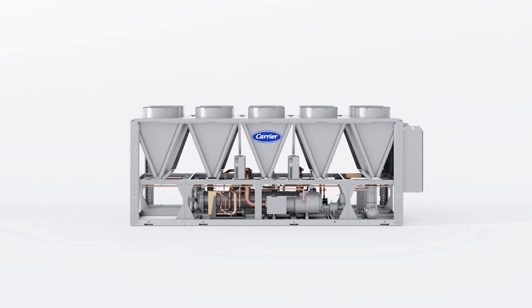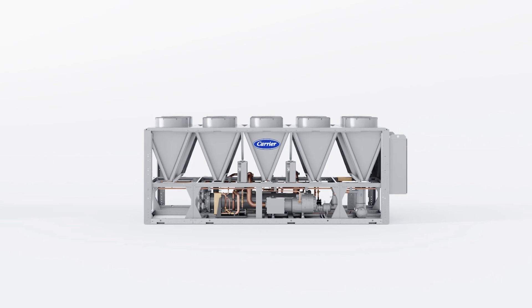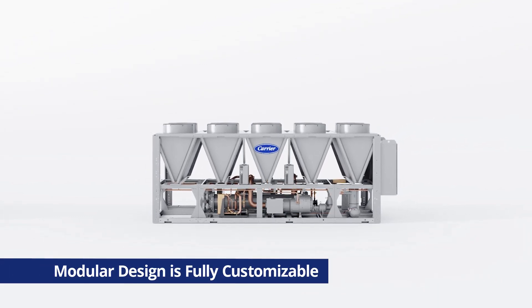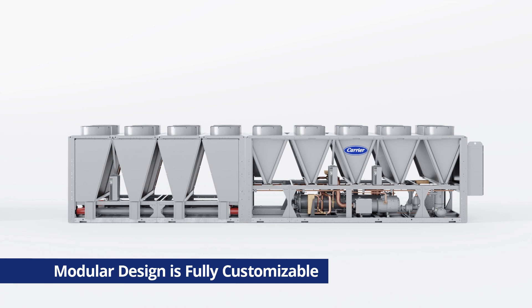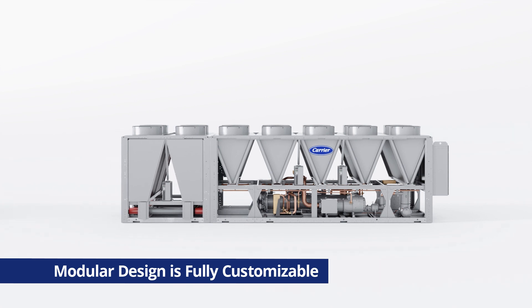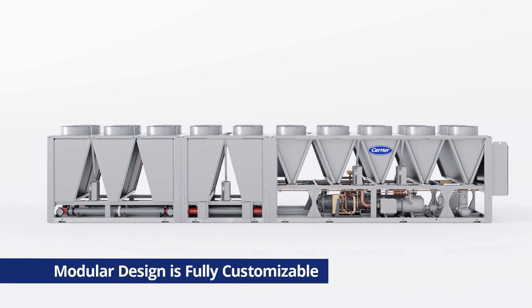While the modular design is engineered and built to optimize its free cooling performance, one of the most desirable features of this design is its customizable nature. Instead of requiring customers to install an all-or-nothing option, they can customize how much free cooling they would like for each job. Carrier's modular design allows for many different configurations — while some jobs may only desire a limited amount of free cooling, others may want substantially more, and the amount is completely customizable.